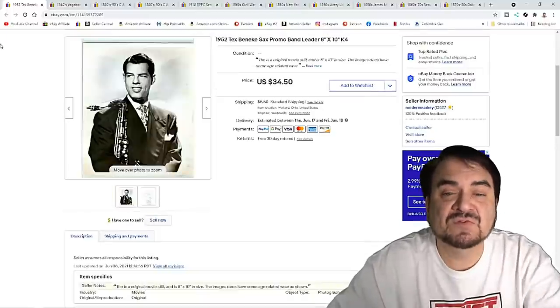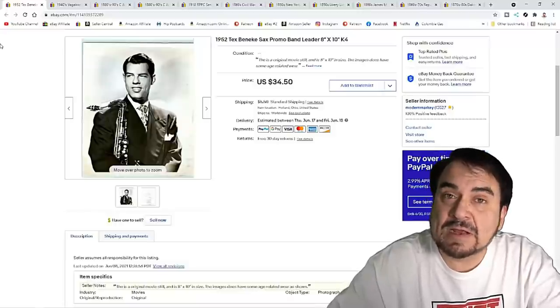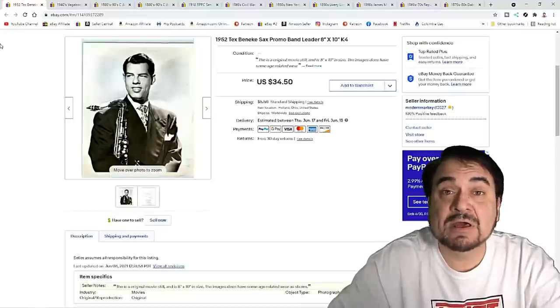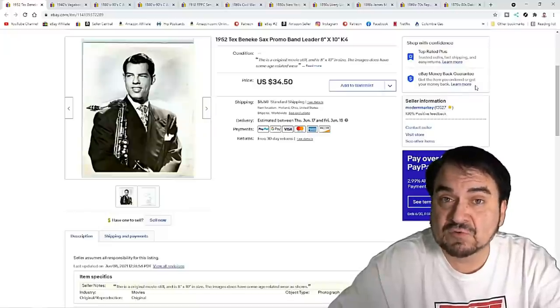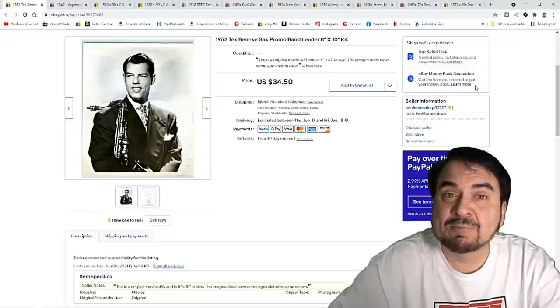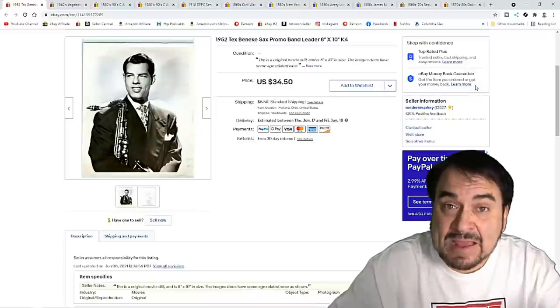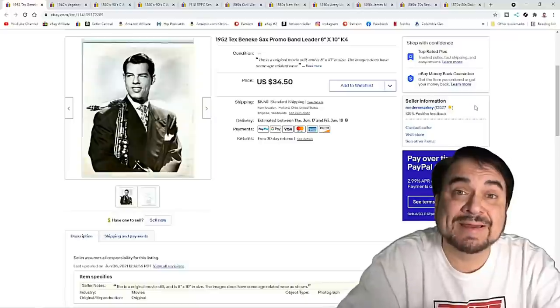Now here's Tex Benecke — he's a sax player, and I think a big band director as well. Very well known. It sold for $19.99 plus shipping. I've got almost nothing into this. We bought about 1,200 publicity stills from a newspaper that was having an auction — they were liquidating a warehouse, and that's where these sorts of things show up the most. If you search your newspaper, Craigslist, or even property notices, sometimes you can run into these in mass bulk quantity, but it's going to take targeting these specifically to find them.